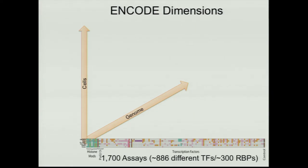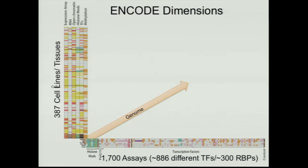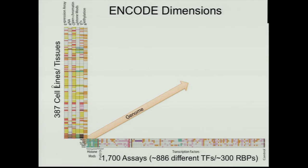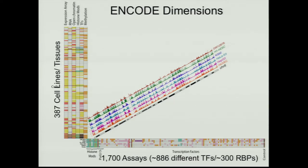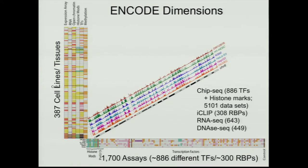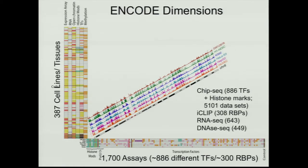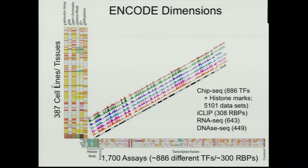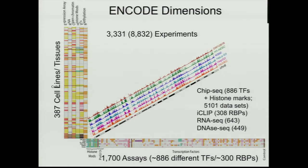And then there's been a fewer number of assays thrown across a lot of different biosamples — different cell lines or different tissue specimens — so you have a more focused set there, with the ultimate goal of extracting as much information as possible. At the end of the day, there's roughly this many experiments done so far, and each experiment has a replica.